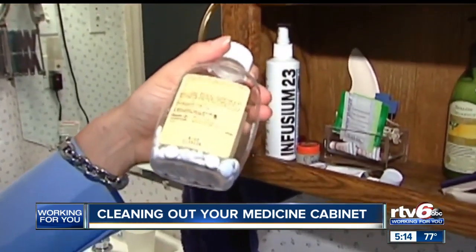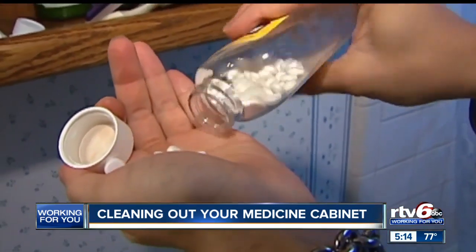Once you collect what you don't want, be sure to dispose of them properly. If it's a prescription drug, it can be dissolved in water and then mixed into kitty litter or coffee grounds, or anything that will make it unpalatable.